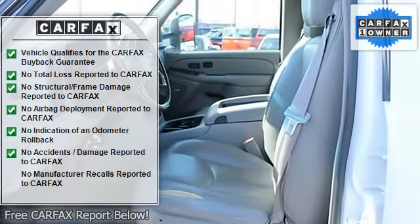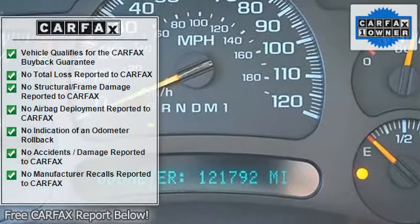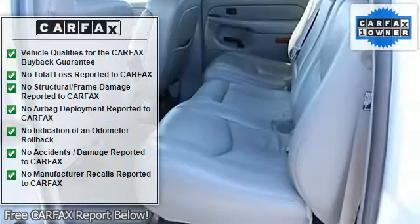Intermittent windshield wipers, passenger airbag, pickup bed type regular, power steering, split bench rear seats, tachometer, tilt steering wheel.